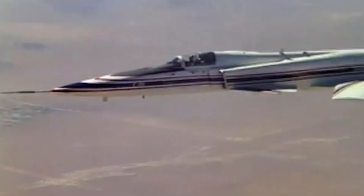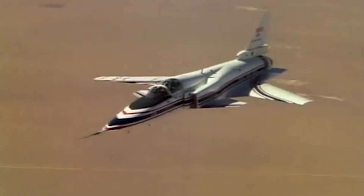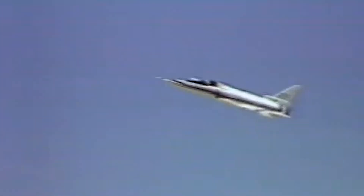Additionally, the composites improved aeroelastic stability, minimizing wing deformation under aerodynamic loads and ensuring better control and stability during flight. The excellent fatigue resistance of the composites also increased the wing's durability and longevity.